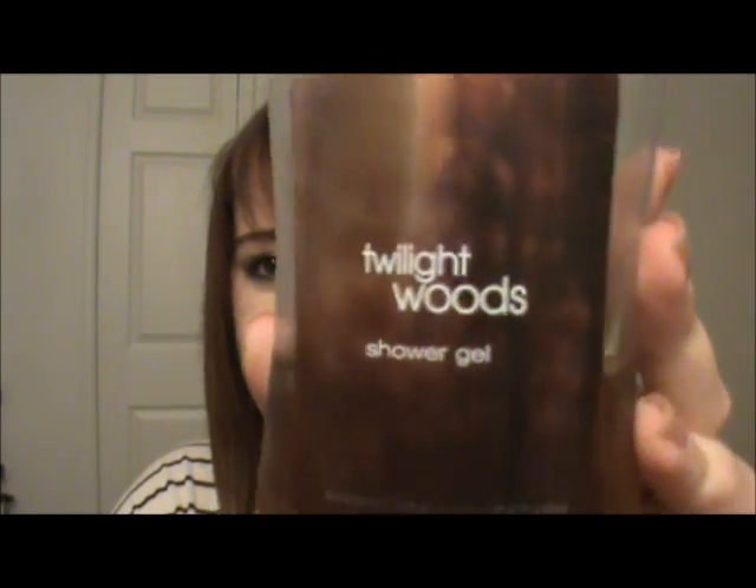For shower gels and body lotions, I have Twilight Woods, which is what I was wearing when I met Chris, so it's really special to me. I also have a little lotion I keep at work. Twilight Woods is kind of a musky, sexy scent — hard to describe exactly, but I love it.